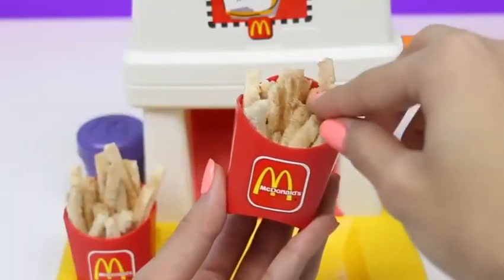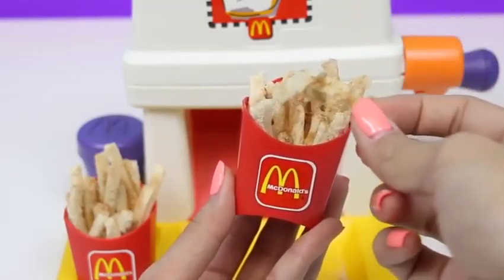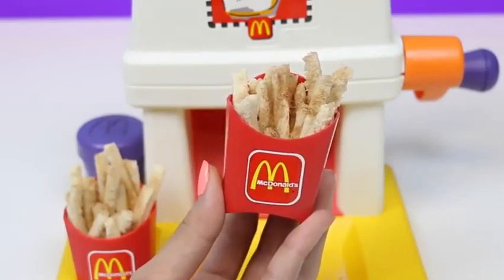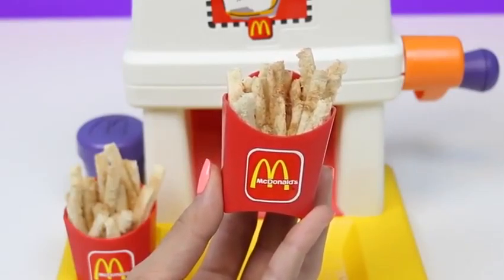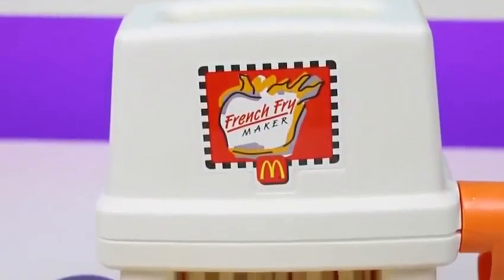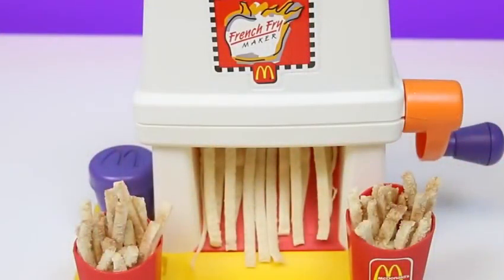Now for the important part — the taste test. It kind of tastes like french toast, without the toasty part, but still really good. I'm really craving McDonald's french fries now — I think I'm going to go get some.